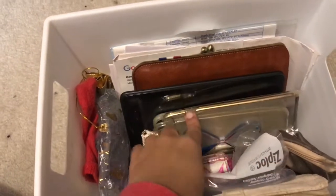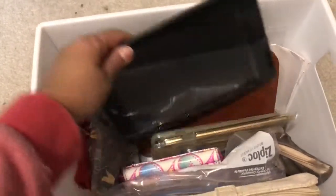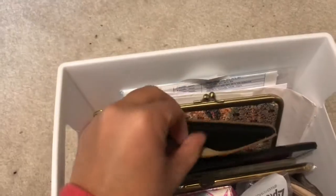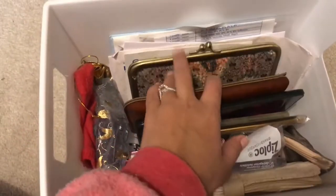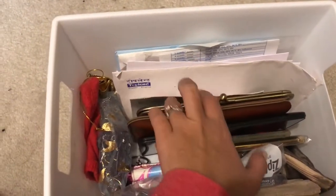I have my mobile covers — I keep changing them because I get bored with one. I also have my iPad, my Kindle, and then the most important paperwork that I need to keep properly. That's everything inside that basket.